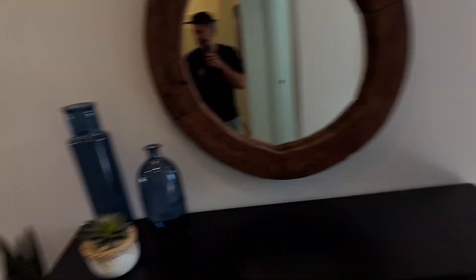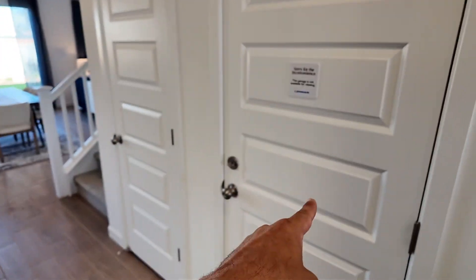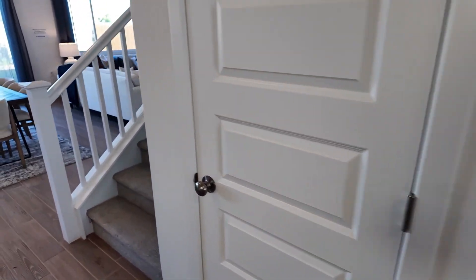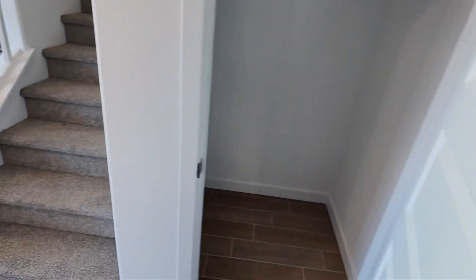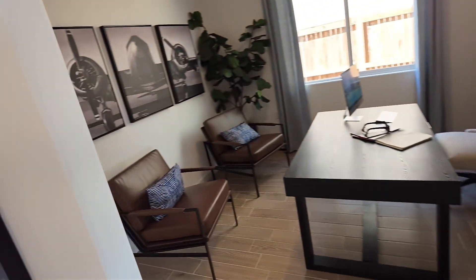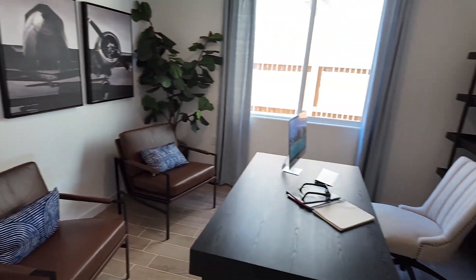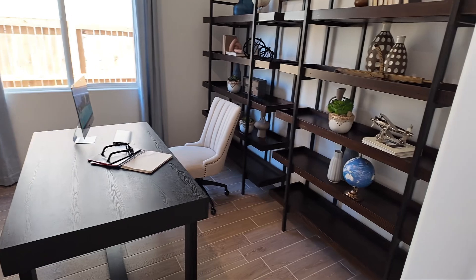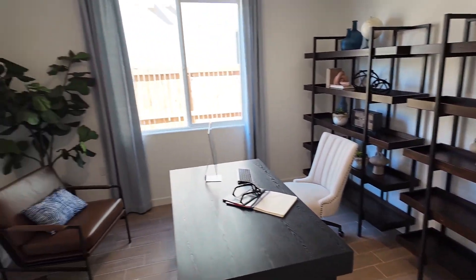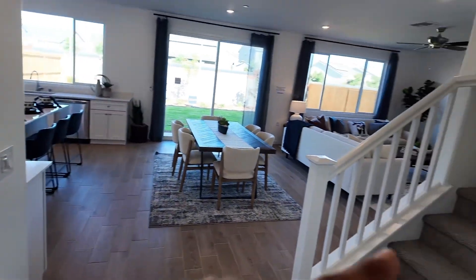Here's the entryway — we're going to take you down this way. This door goes to the closet and the garage, and this one here is a nice size closet for additional storage. Then you have a nice little area where you can use as an office, a den, a library, maybe a workout room, or a study for the kids.